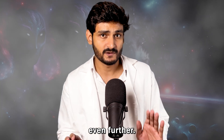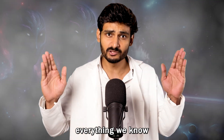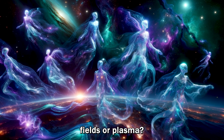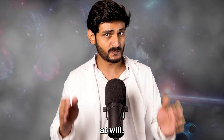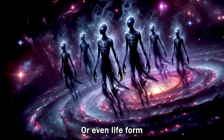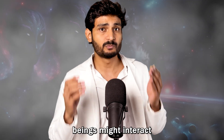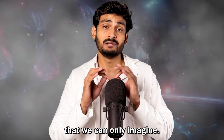Now let's push the boundaries even further. Imagine encountering alien life forms that defy everything we know about biology. What if, instead of having solid flesh and blood bodies, these beings were made of pure energy fields or plasma? These creatures would manipulate their shapes at will, existing in states of matter that are entirely alien to us. Or even life forms composed of dark matter — a substance that remains mysterious and invisible to us. These dark matter beings might interact with the visible world through gravity, or in ways that we can only imagine.